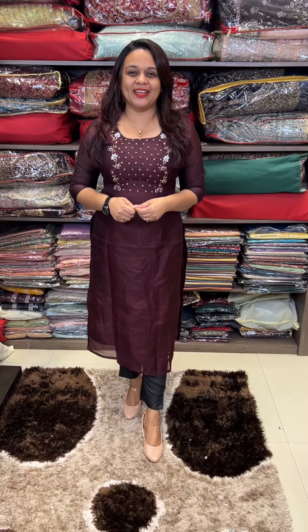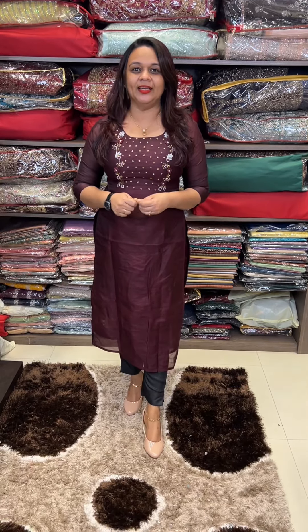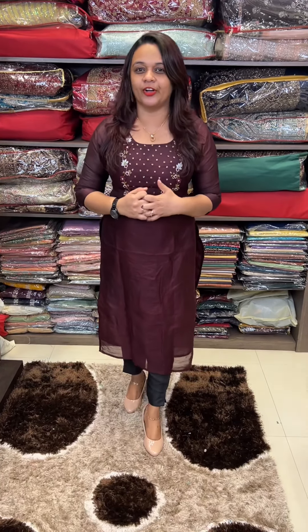Hello viewers, welcome back to IHA Designs. We have a very special item available in this video. IHA is the only online store, and that's why we have the most handworked range of handworked concept here.